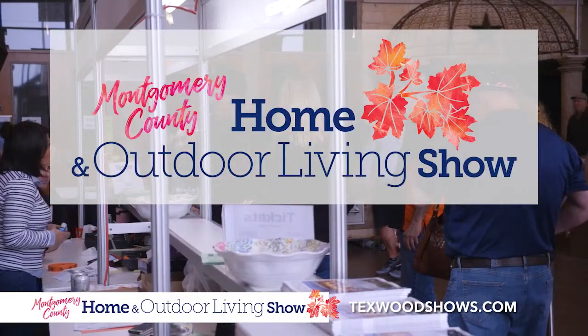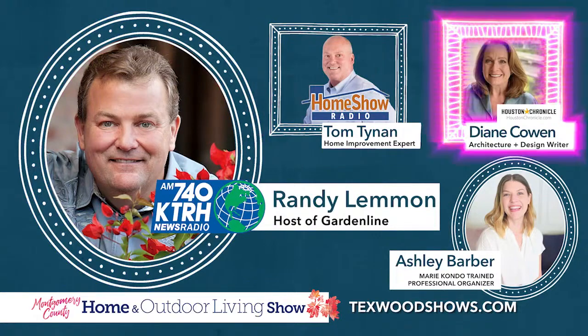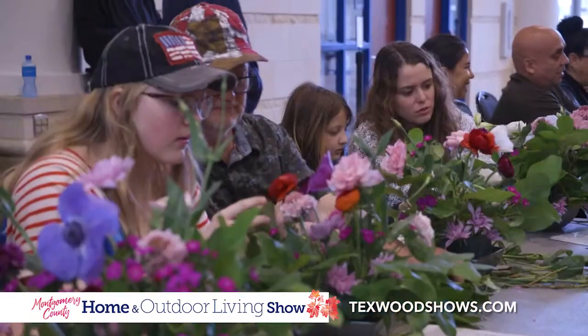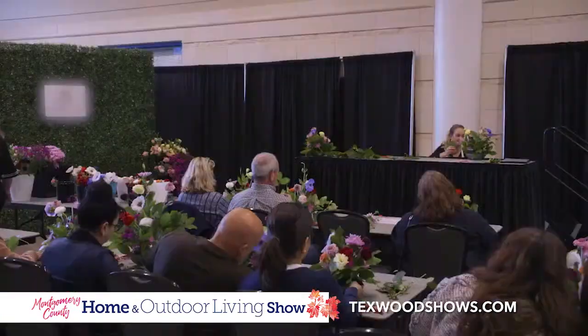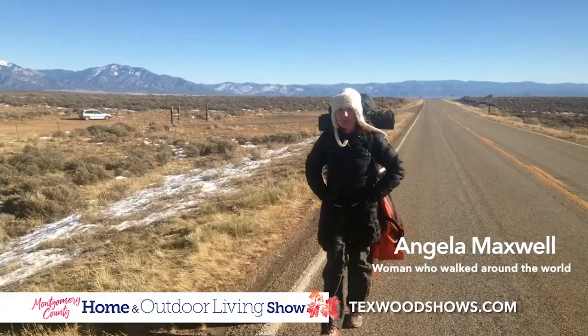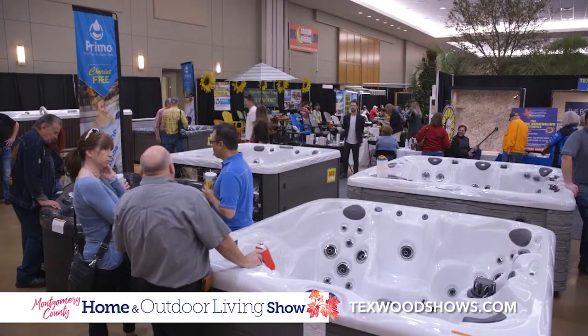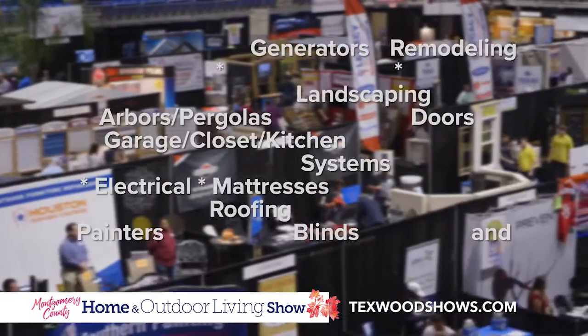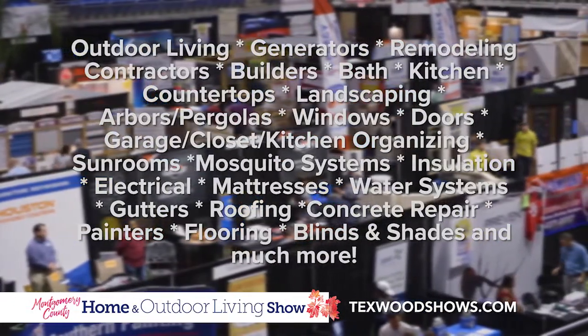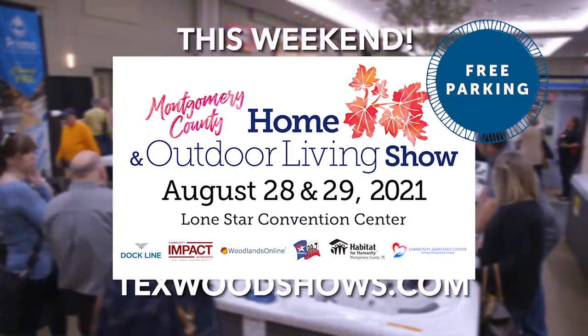Montgomery County's finest home improvement event is back. Meet Houston's trusted gardening, home improvement, home decor, and organizing experts at the floral and home decor workshops. Make your own and take it home. Meet the woman who walked around the world — she'll share stories of her adventure. See landscapes, custom furniture artisans, terrific deals on spas, and home improvement pros for almost anything you need. It's all at the Montgomery County Home and Outdoor Living Show this weekend at the Lone Star Convention Center.